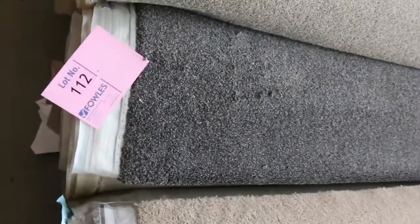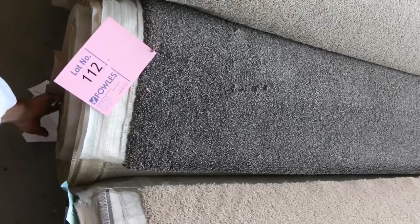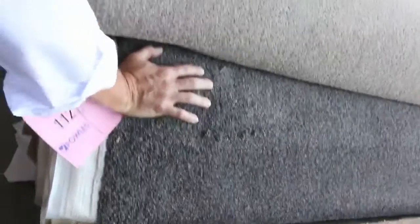Nice one again here — lot number 112. That roll there is 21.3 meters. Looks like a solution dye nylon carpet with a flex through it. That'll probably make around about $30 to $35 — and again, over $100 a meter off for a lot of those rolls there.